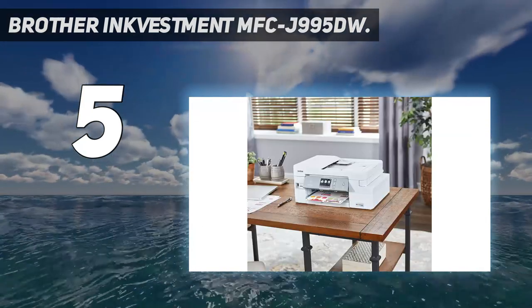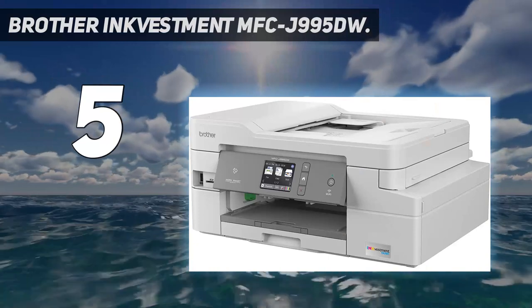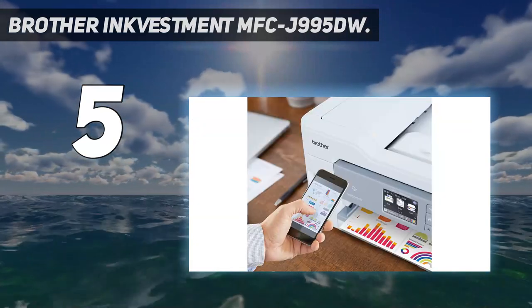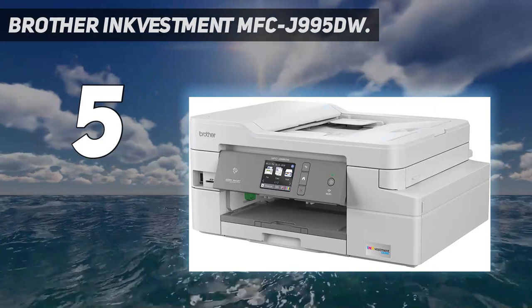Eliminate ink replacement guesswork — Brother Intelligent Page Gauge lets you know the amount of ink you've used and the amount remaining. Mobile device printing: desktop and mobile device wireless printing using AirPrint, Google Cloud Print, Brother, and Wi-Fi Direct.